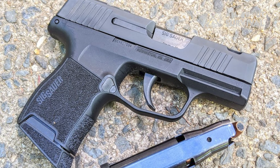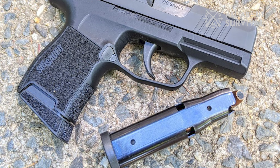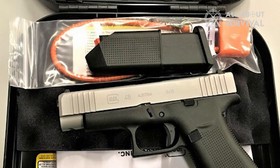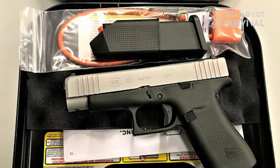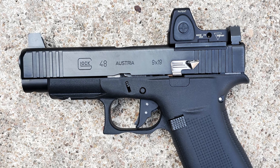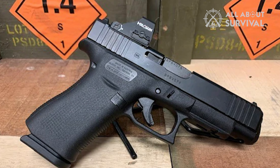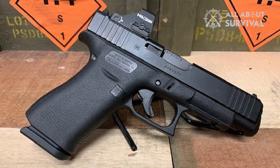The Sig P365 got popular mainly because of the 12-round magazine. The Glock might not have been able to beat that benchmark, but it has gotten closer with 10 rounds capacity. Two rounds are really not going to make a difference should you experience a hostile situation — if you could not shoot down the target with 10 rounds, you will likely not make a difference with two more. Even if you are not a fan of 10-round capacity, it is a problem that can be easily solved with a couple of upgrades.